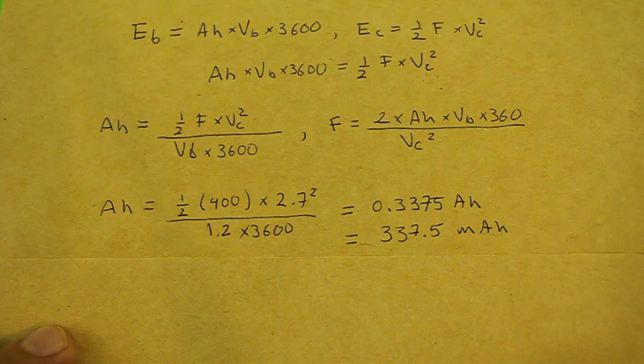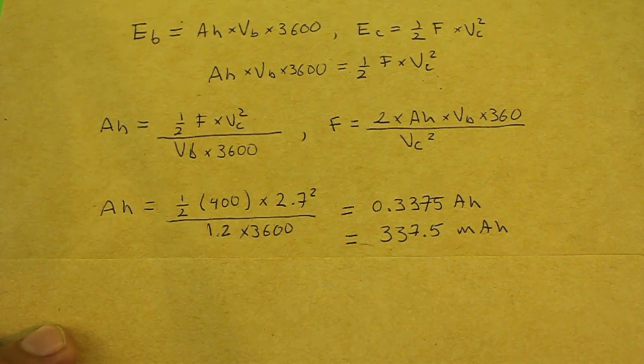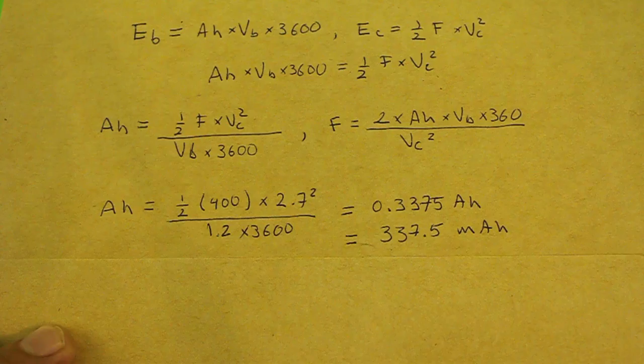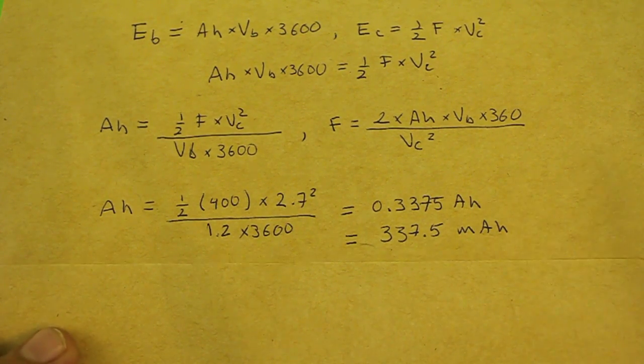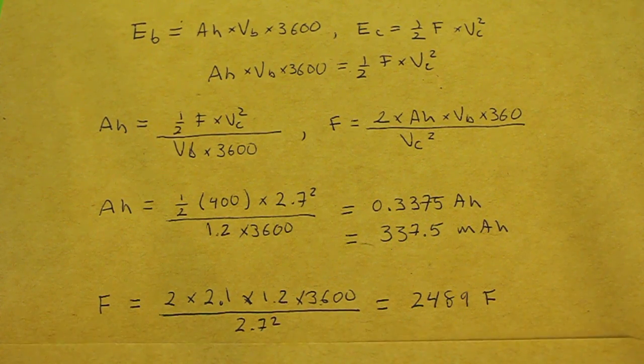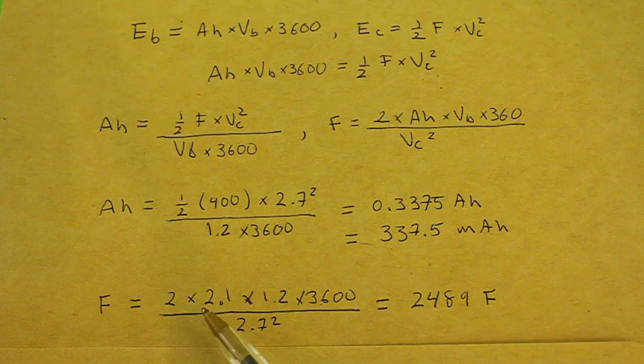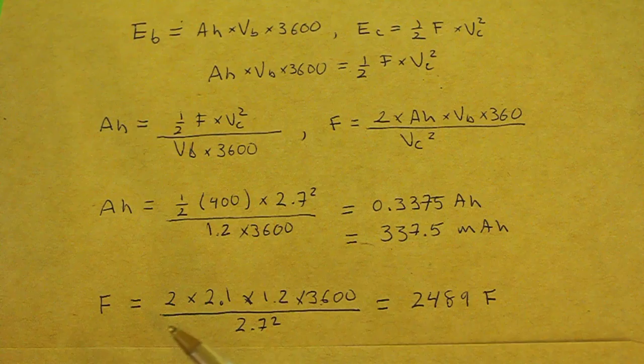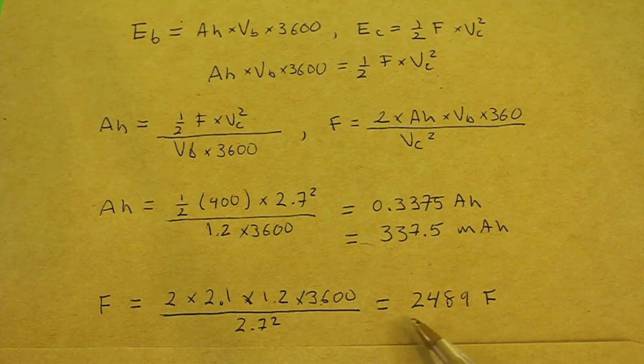First, we find the equivalent amp hours of our supercapacitor, which is 400 farads and has a rated voltage of 2.7 volts. Doing the calculations, we obtain a capacity of 337.5 milliamp hours. And if we do the math for our battery, which is 2.1 amp hours and has a voltage of 1.2 volts, we find that this little battery is equivalent in energy to a capacitor of 2489 farads.